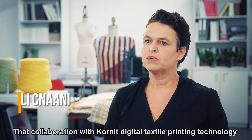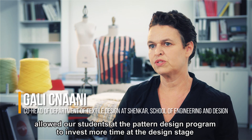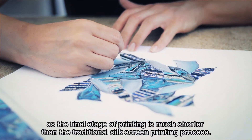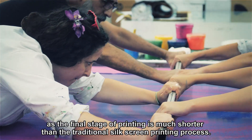The collaboration with Cornet Digital Textile Printing Technology allowed our students at the Pattern Design Program to invest more time at the design stage, as the final stage of printing is much shorter than the traditional silkscreen printing process.